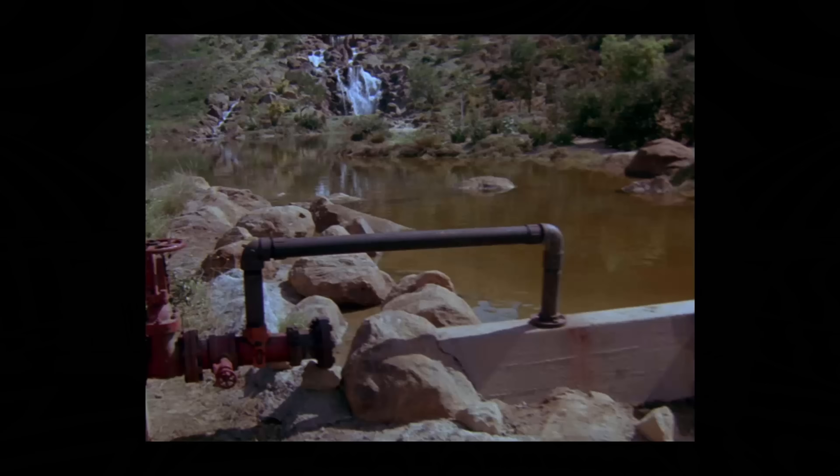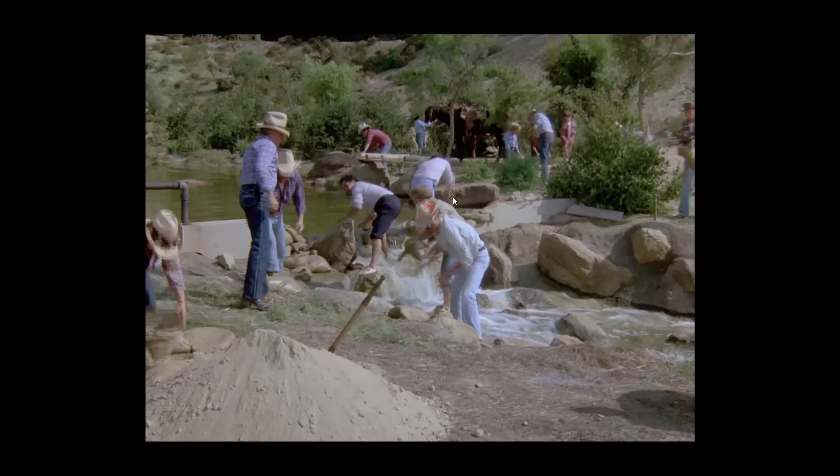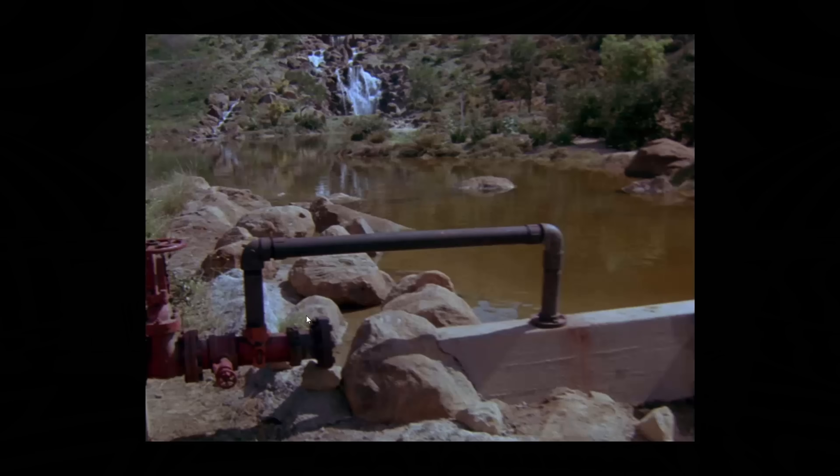We're going to begin at the beginning — the dam. In the episode the dam gets blown up and they lose the water, which starts the whole episode. Here's another scene from later at the same location; you can see they built up this dam and the center part is where it got blown up, with water rushing through.